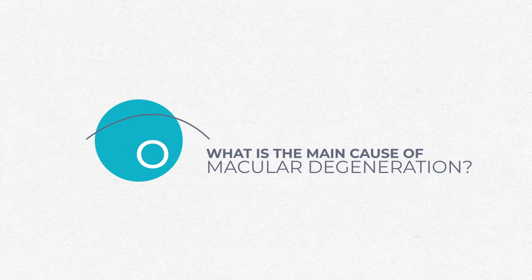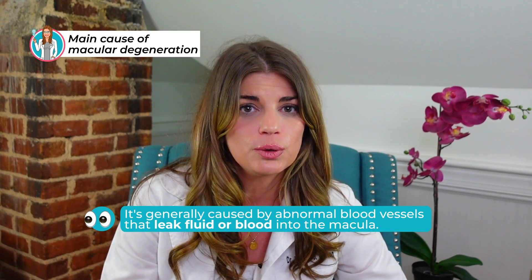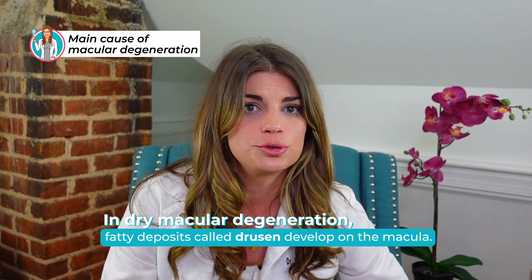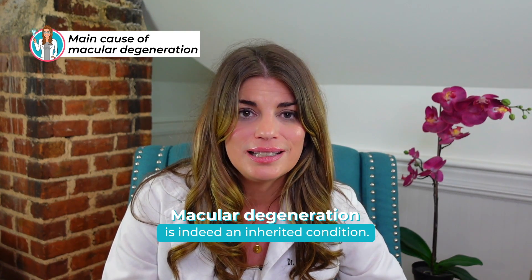So what is the main cause of macular degeneration? It's generally caused by abnormal blood vessels that leak fluid or blood into the macula, which is the part of the retina responsible for your central vision. There are two main types: dry or atrophic, and wet, which is neovascular or exudative. In dry macular degeneration, fatty deposits called drusen develop on the macula — researchers believe these spots are deposits or debris from deteriorating tissue. Many of the genes that cause macular degeneration have been sequenced, and we can even test to see if you inherited these genes, meaning macular degeneration is indeed an inherited condition.